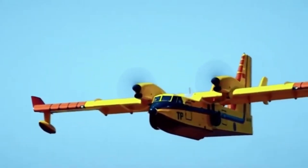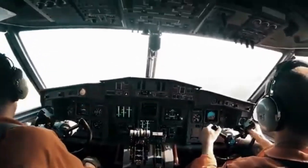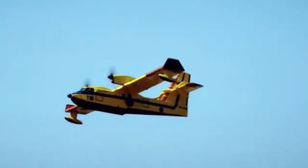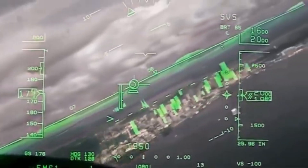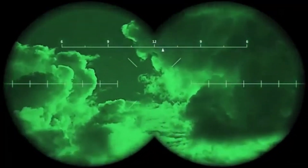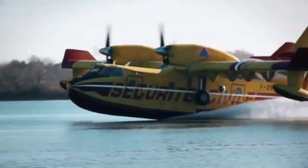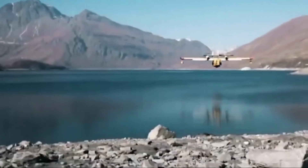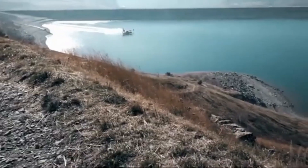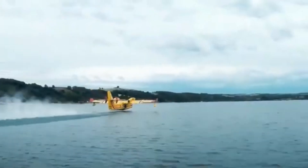The upgraded and modernized DHC-515 water bomber incorporates synthetic vision and night vision technology, making it ready to tackle the most challenging firefighting situations — even operating at night as a tanker. The enlarged water tanks, with a capacity of 7,000 liters, provide a 15% increase in firefighting capabilities.